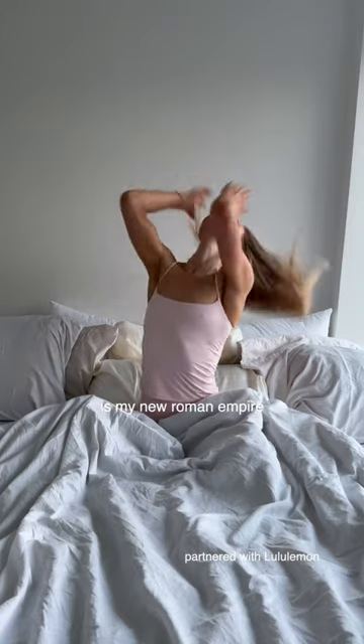Get ready with me for my first 10 kilometer run of the year. This pink lululemon set with the wondermost tank top is my new Roman Empire. It is so cozy. This shot is clearly staged, but let's go.